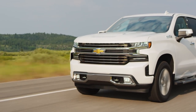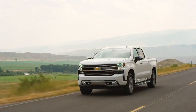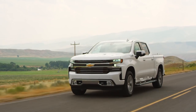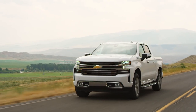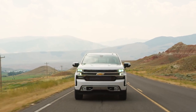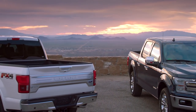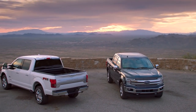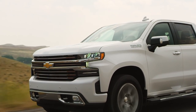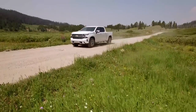Our 2019 Silverado tester gives us both front and rear park assist, lane change alert with side blind zone alert and rear cross traffic alert, forward collision alert, automatic emergency braking with pedestrian detection, automatic high beams, lane keep assist with departure warning, safety alert seat for the back seat, and teen driver technology. A couple of big differences: our Ford tester did not have front parking sensors, but it has curve control and active park assist, while the Silverado does not have radar cruise control but adds teen driver tech and a safety alert seat.